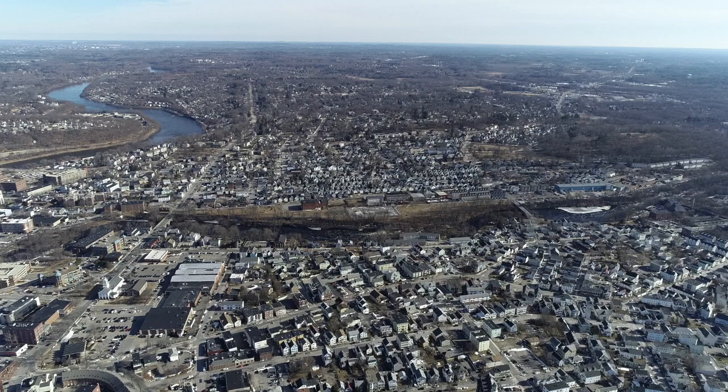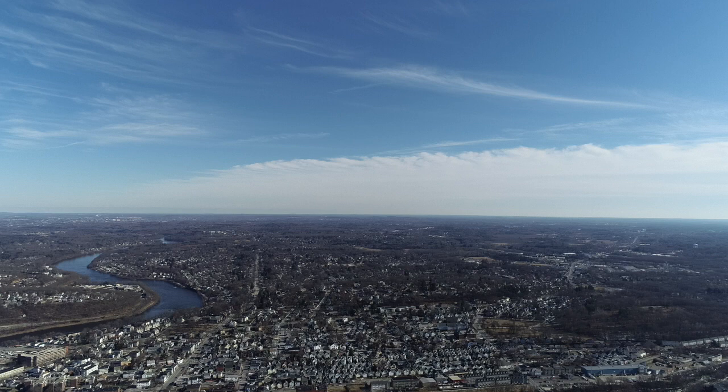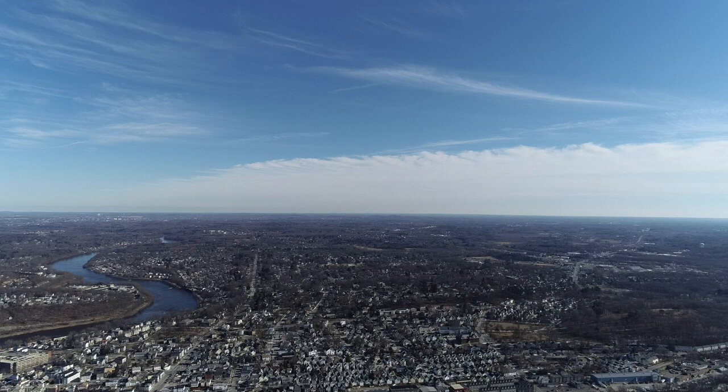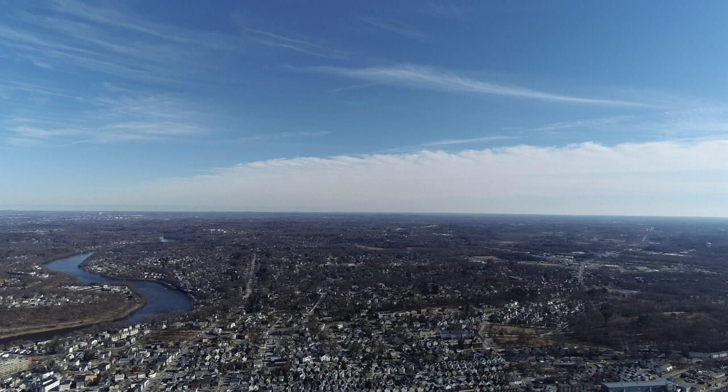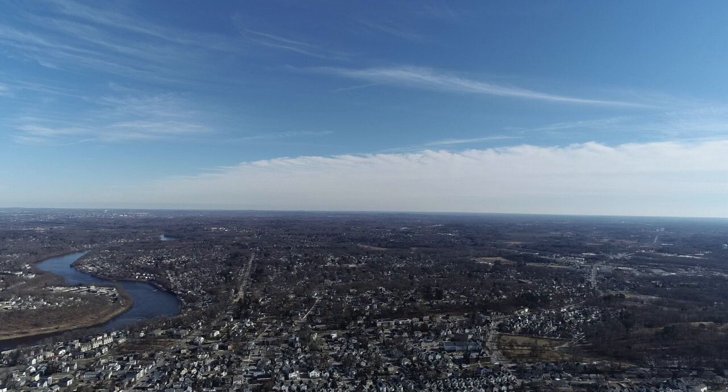The drone's still climbing. Now we can see out to Andover. The drone's going to start to fly home. Every time you turn the drone on, it establishes a new home, and so right now it's making its way to its home. Merrimack River on the left-hand side. That's Belvedere, bottom of the screen, looking out towards Tewksbury.